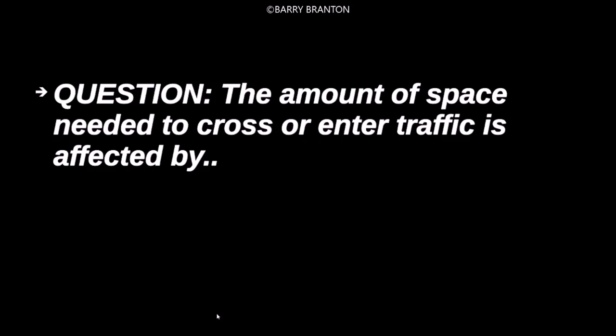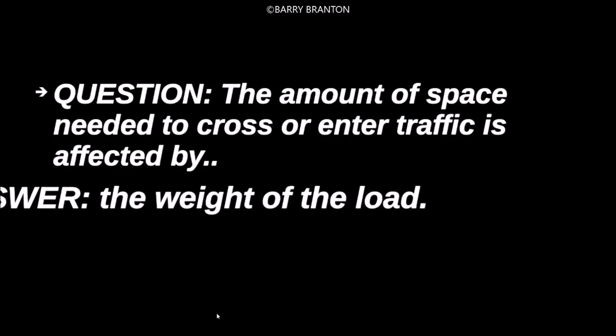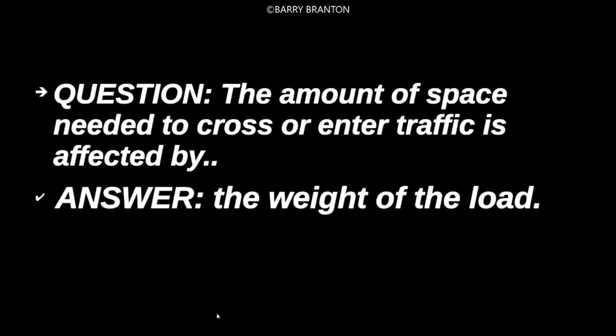The amount of space needed to cross or enter traffic is affected by the weight of the load.